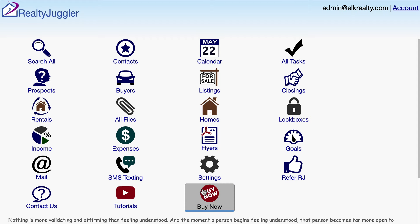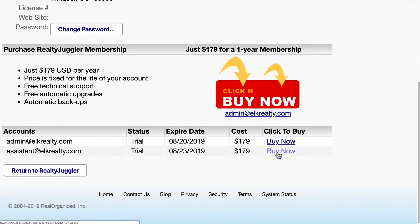If you'd like to purchase memberships for several accounts, click on the Buy Now button to the right of each account you wish to purchase.